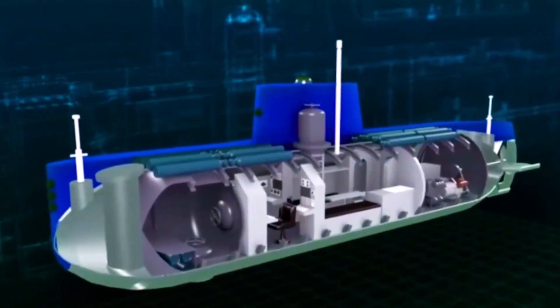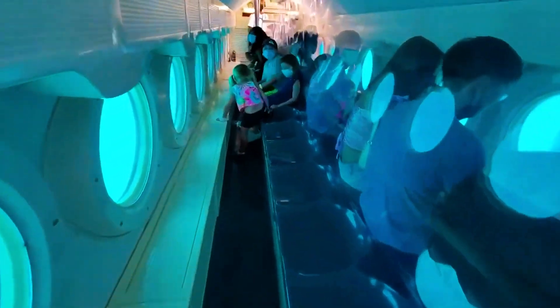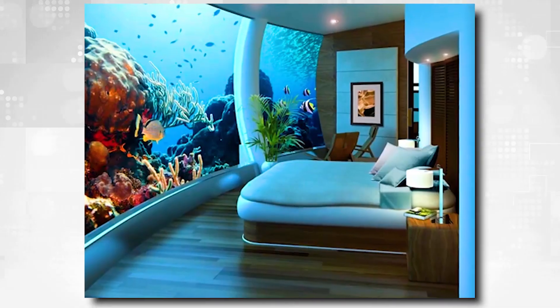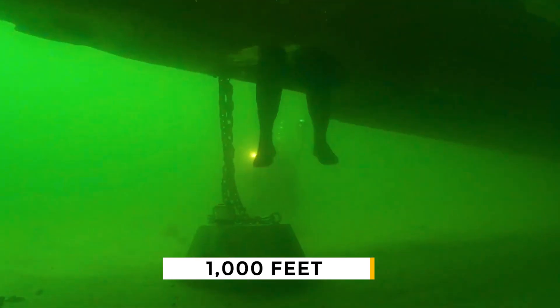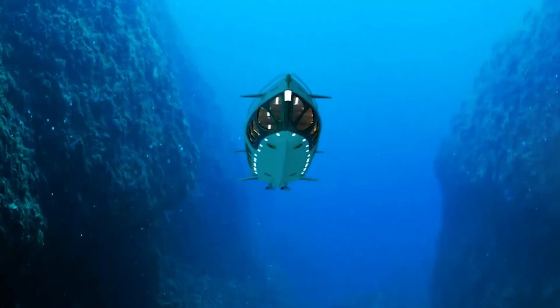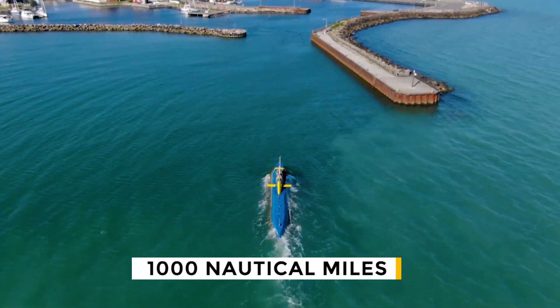It doesn't lose any of its luxury because it's made with eco-friendly materials. You'd still get a 5-foot acrylic window with a 360-degree view, a toilet and shower, a queen-size bed, a gallery, and the ability to go 1,000 feet deep. It also has 16 1,000-watt LED underwater lights that can shine for up to 10 days while submerged over its 1,000 nautical mile range.